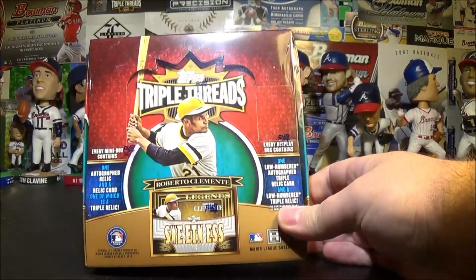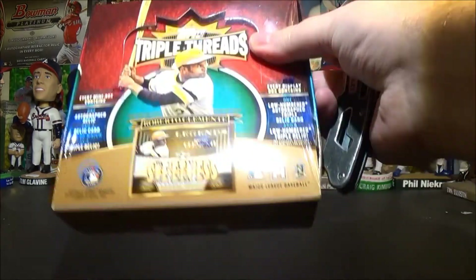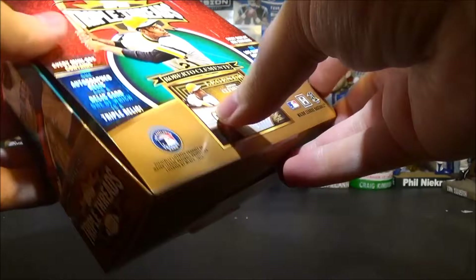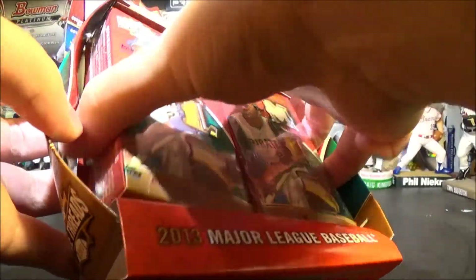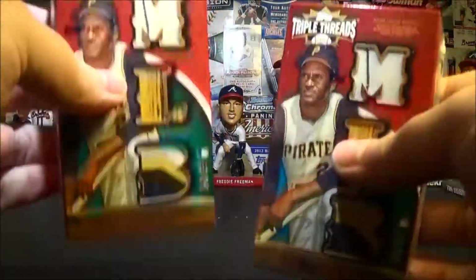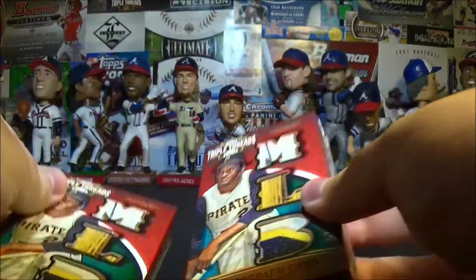Testing my luck with a box of 2013 Triple Threads Baseball — my favorite product every year. I always got to bust at least one box. I have not seen any of this open, but James just sent me a picture of a monster pull. Definitely go check that out if you haven't seen it yet. Same configuration as the last few years.